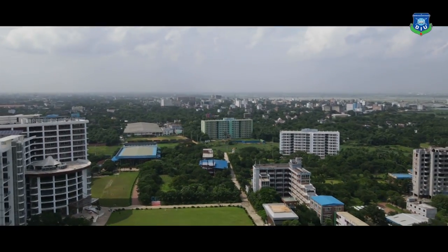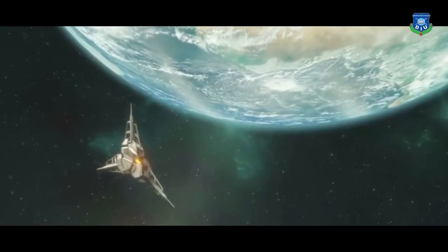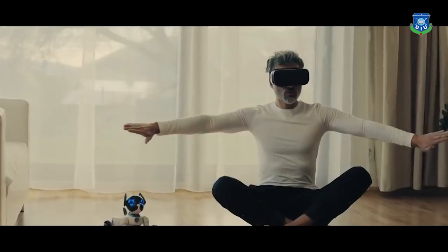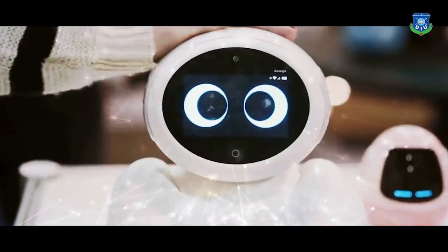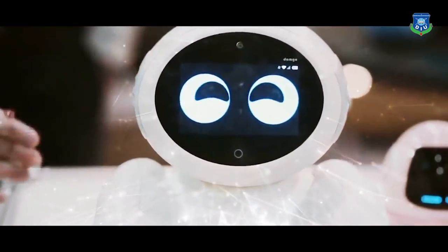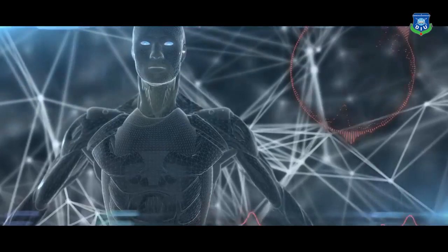We all are standing on the brink of a technological revolution. Here everything is changing with new technological inventions bringing innovation. The exponential technology is transforming the education sector also. Therefore, learning is changing and so are the methods of training and the learning environment.